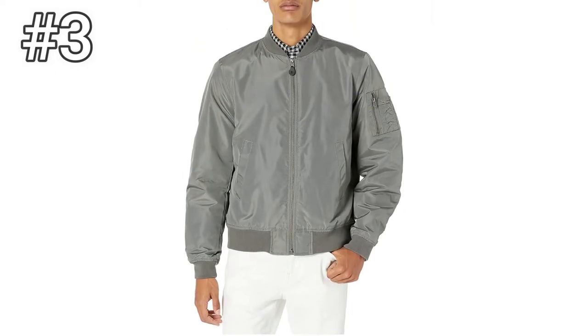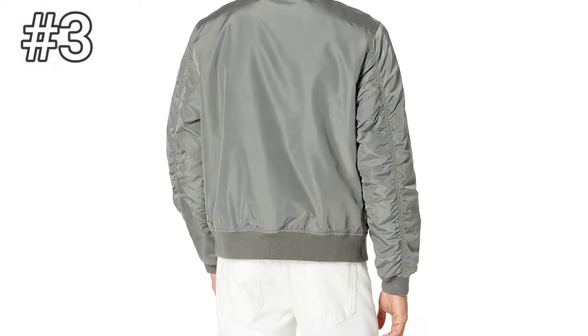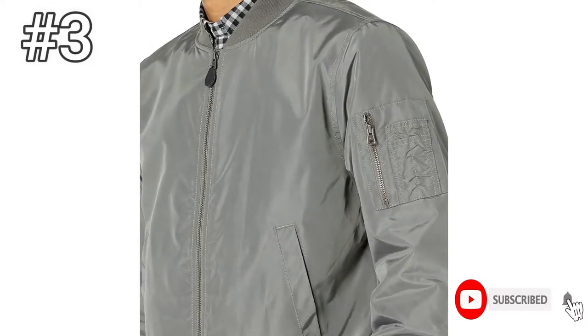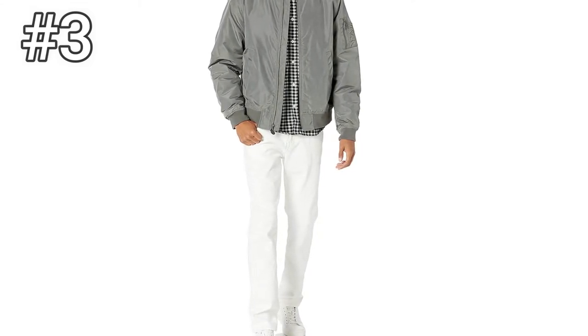Number 3, Good Threads Bomber Jacket. For those of you shopping on a budget, check out the Good Threads Bomber Jacket. It's crafted with care with a precisely tailored fit, reinforced stitching, and clear attention to detail. The jacket features a satin-finished body with contrast ribbing on the collar, cuffs, and hem. There's a trendy zip pocket on the left upper arm, though we honestly don't know what you'll need to stash in there, and twin slash hand pockets across the front.